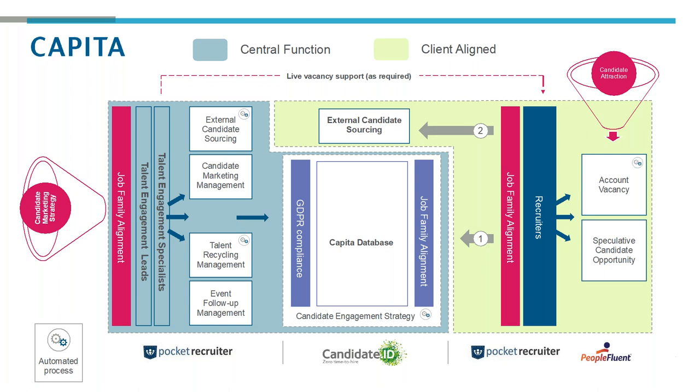We look at that recruitment plan and identify where the trends and commonalities are, to make sure we focus on building the right talent pipelines that add value across the Capita business. We're not building talent pipelines for every single vacancy — that would be too difficult. We focus on requirements where we're recruiting more than 10 people at any one time across the course of the year in one particular location. At the heart of our strategy is engaging that talent, bringing them into our talent communities, and nurturing them so that when we have a live vacancy, they're ready and waiting.